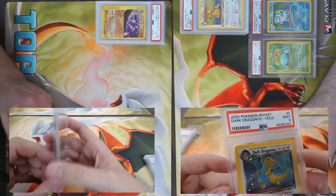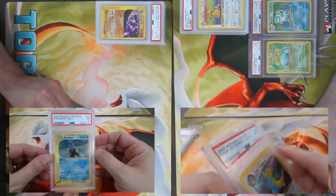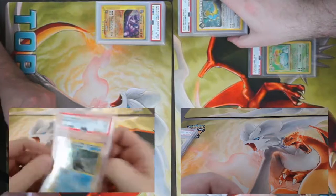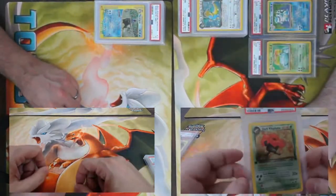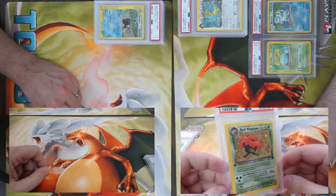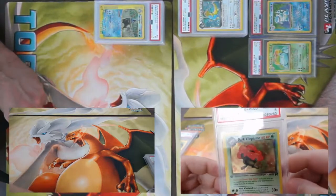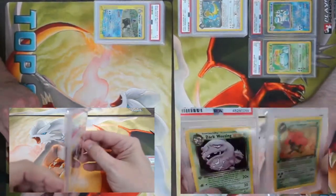I got an Expedition Feraligatr number 12, came back a PSA 5. I love that card — the art on this card is the background on my computer currently. I got Dark Vileplume, came back an eight, first edition from Rockets. Nice — and another first edition, Dark Weezing, also got an eight.